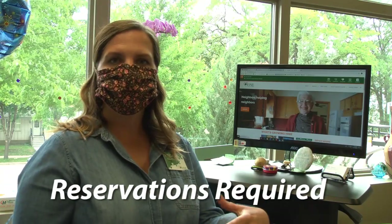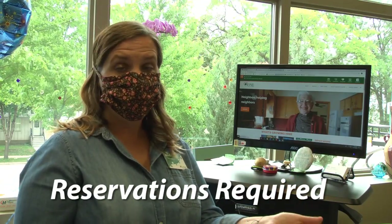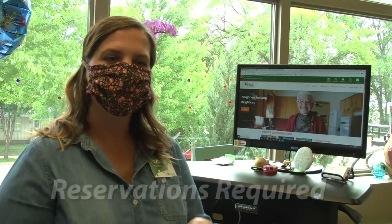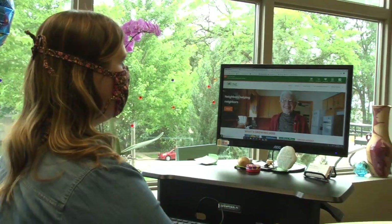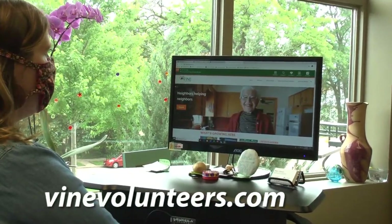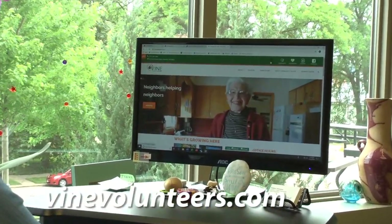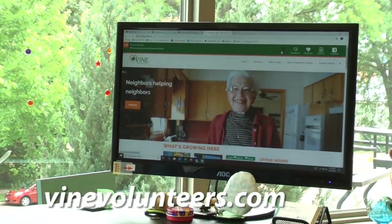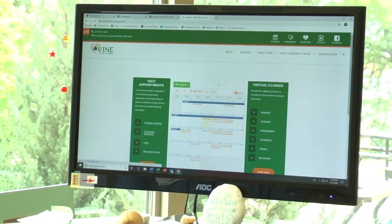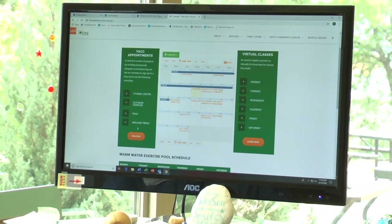There are a couple of ways to register. The easiest way is from home, from your home computer, so I'm going to walk you through how to do that. If you go to our website, vinevolunteers.com, and go to this nifty calendar icon, you will be brought to our VAC appointment button.